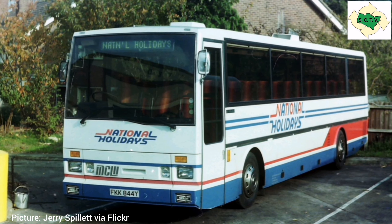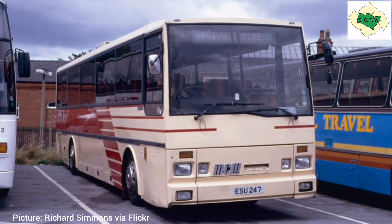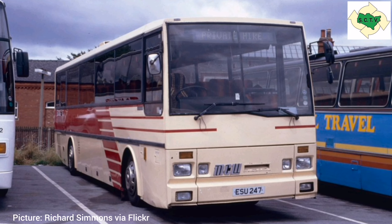We at Southern County's Omnibus Collection, working with Friends of the East Kent, have been offered a former East Kent example. East Kent was actually quite a big user of Metro liner coaches, buying 11 new ones as well as accumulating a few second-hand ones.